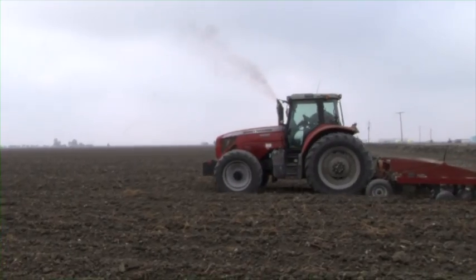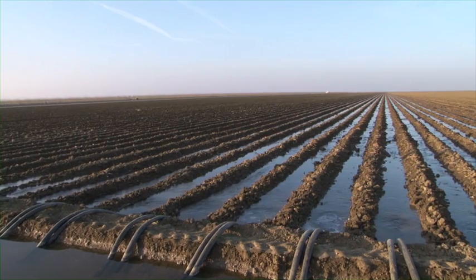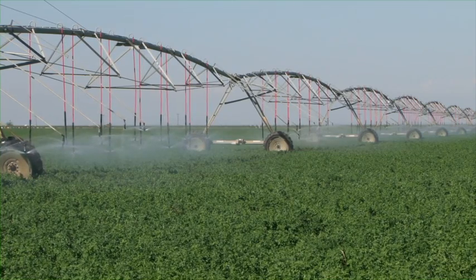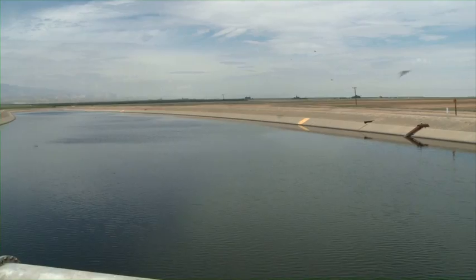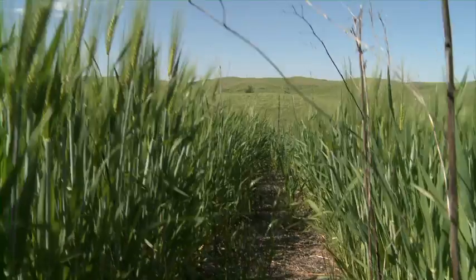In agriculture right now, 80% of our inputs are fossil fuel or energy related. In 150 years, we won't have fossil fuels, so how are we going to make that transition? You start looking at the California system where it's just huge inputs of water — are you going to be able to access that much water 150, 50, or even 20 years from now? It becomes a real issue. I think the biggest limitation we have is the distance between our ears and being open to change, open to ideas, and experimenting to find out what works on your farm, because that's what makes the difference.